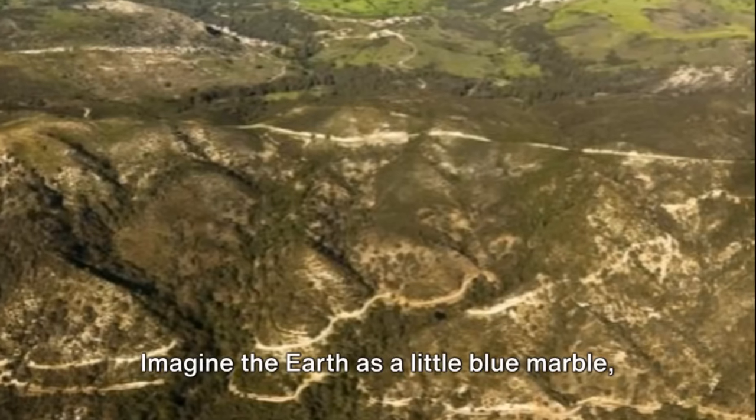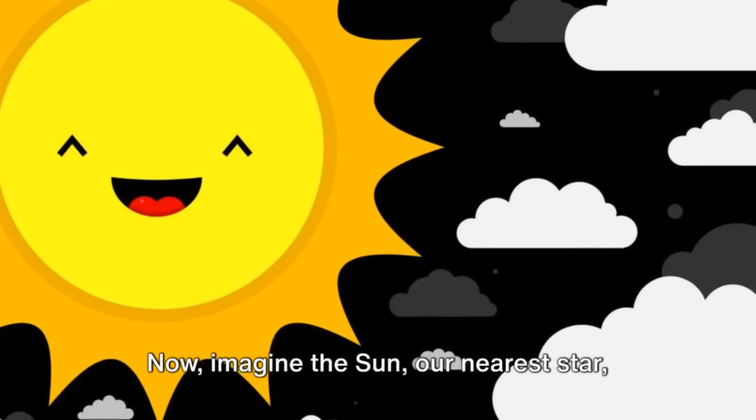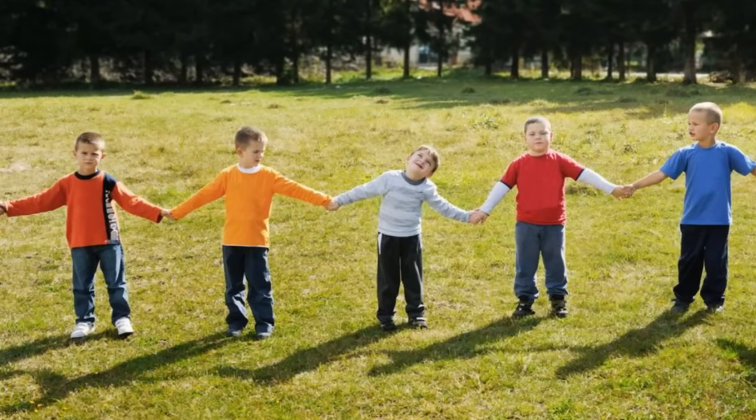Imagine the Earth as a little blue marble, spinning on an imaginary line called an axis. Now, imagine the sun, our nearest star, as a giant glowing ball of gas. The Earth spins around the sun, just like a top spins around in a circle.